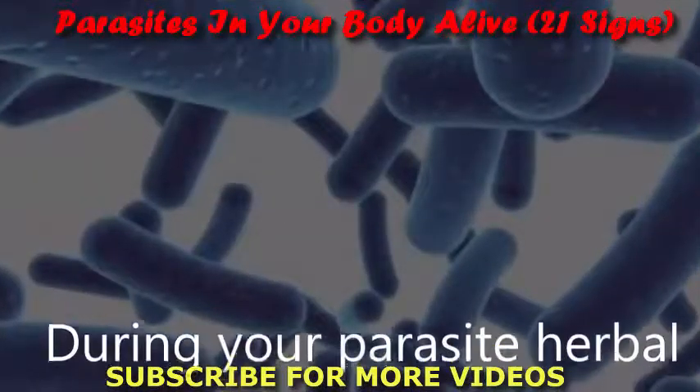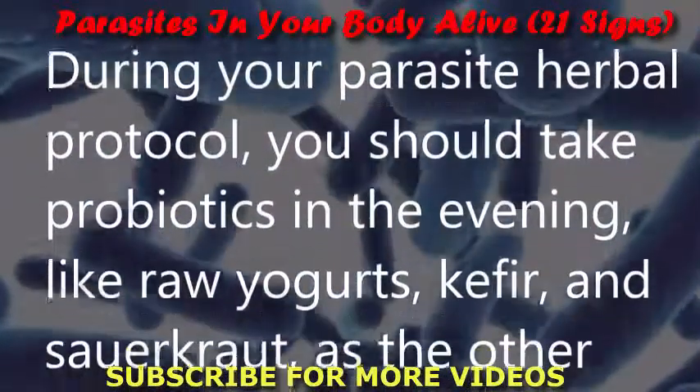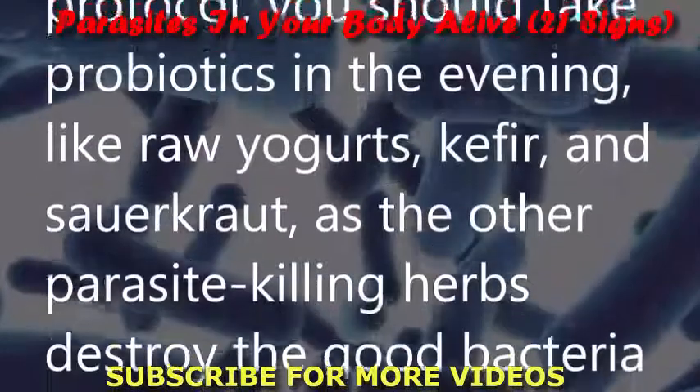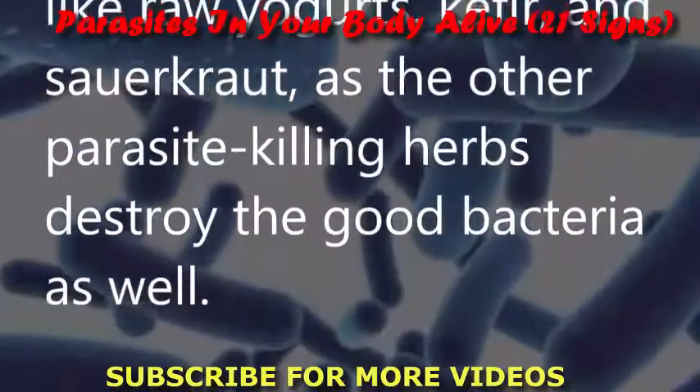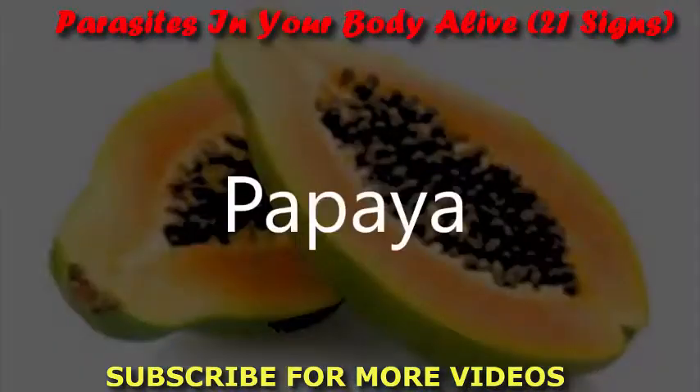Probiotics: During your parasite herbal protocol, you should take probiotics in the evening — such as raw yogurts, kefir, and sauerkraut — as the other parasite-killing herbs destroy the good bacteria as well.